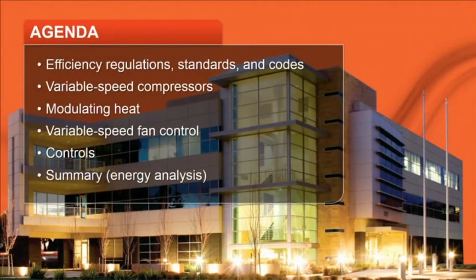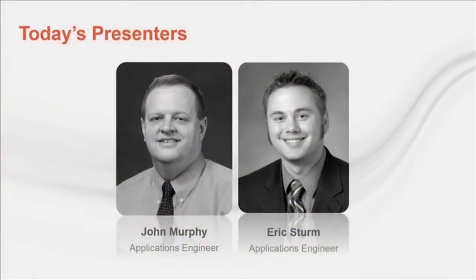On today's program we'll discuss several recent trends in small rooftop systems. We'll start with efficiency regulations, then talk about variable speed technology applied to both compressors and fans. We'll touch on modulating heat and finish with controls. Throughout we'll be highlighting recent changes to ASHRAE Standard 90.1 and how they impact small rooftop systems. Today we have Trane Application Engineers John Murphy and Eric Sturm to walk us through this discussion. John will get us started off.